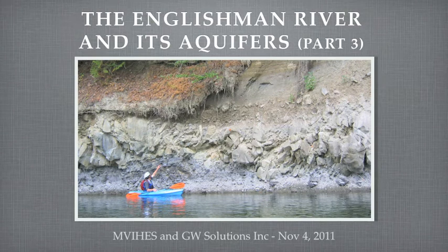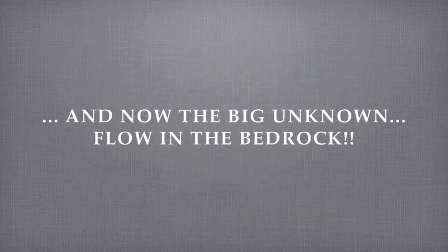In part 3, we are going to discuss how the Englishman River receives water from the bedrock aquifers, how its low flow is supplemented by the Arrowsmith Dam, and the fact that the water we see flowing in the river at the end of the summer is predominantly groundwater. So let's discuss what we know, or better, what we ignore about the groundwater moving through the bedrock.